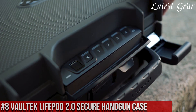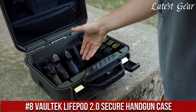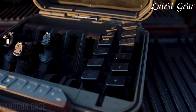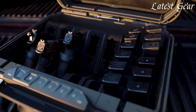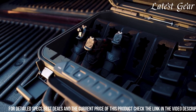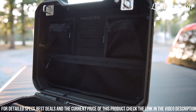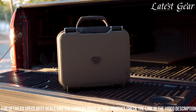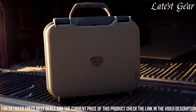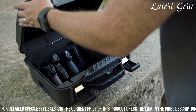Number 8: Voltec LifePod 2.0 Secure Handgun Case represents a blend of durability, portability, and security, catering to firearm owners seeking reliable protection for their handguns. Constructed with impact-resistant proprietary material and featuring a compression latch and an airtight seal, this case safeguards firearms from water, dust, and rough handling. The case's internal padding safeguards firearms from scratches while offering versatile storage options.